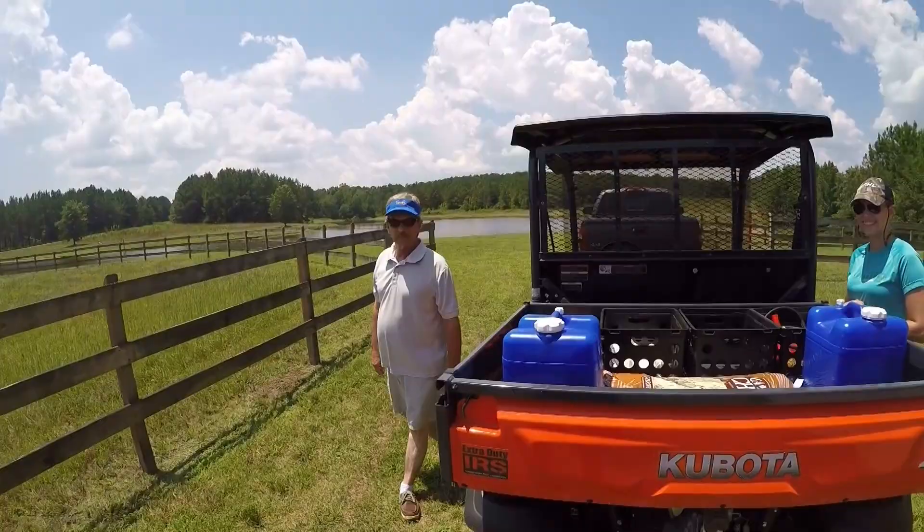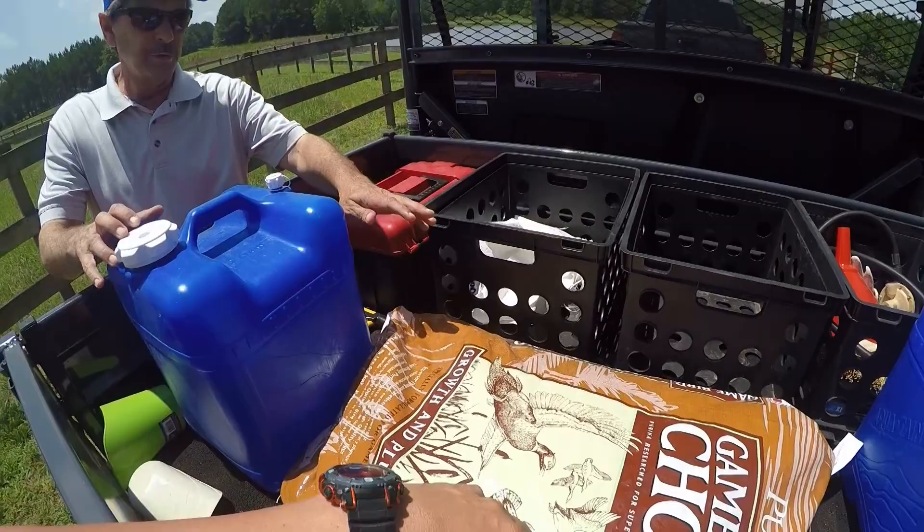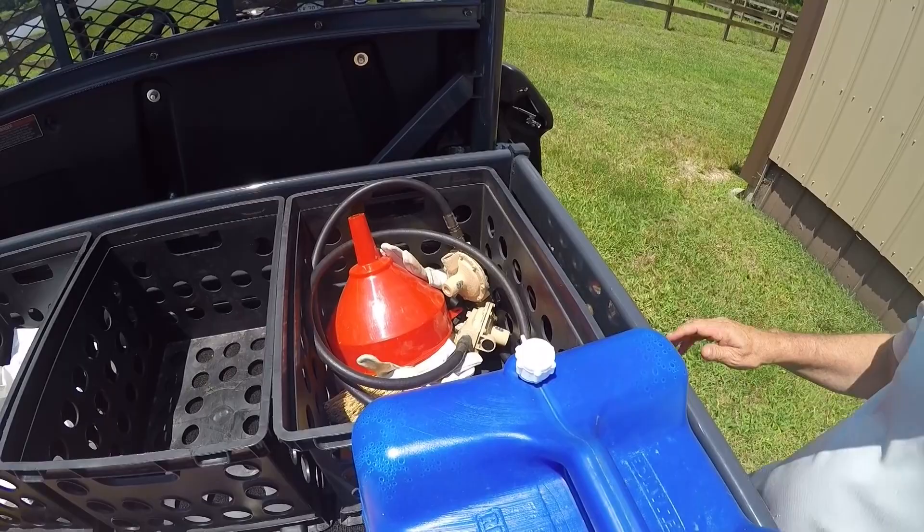This is my dad Terry's Kubota side-by-side — it's a three-cylinder diesel, really practical for this kind of stuff. For the birds, we've got quail feed, quail mill, water, and all the tools in here, some regulators for the tanks. We'll ride over there and show you guys how the incubators work, then we'll release the quail.